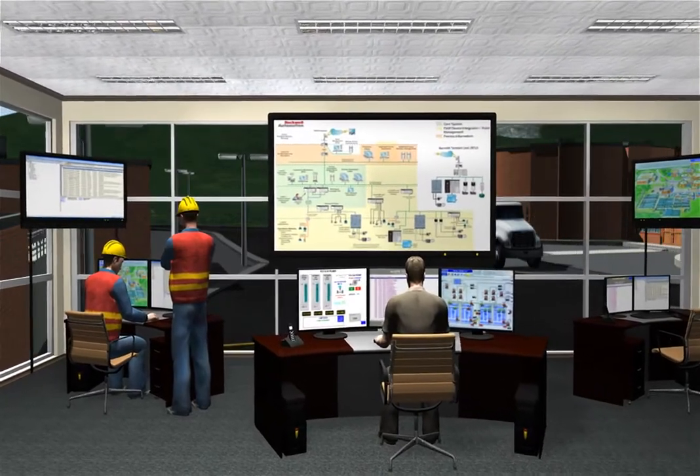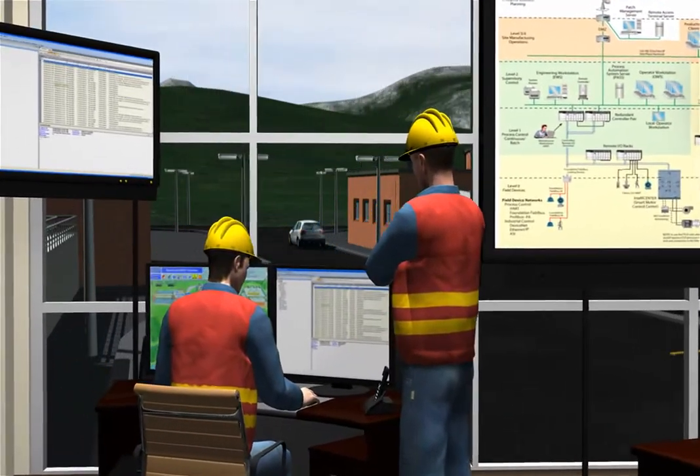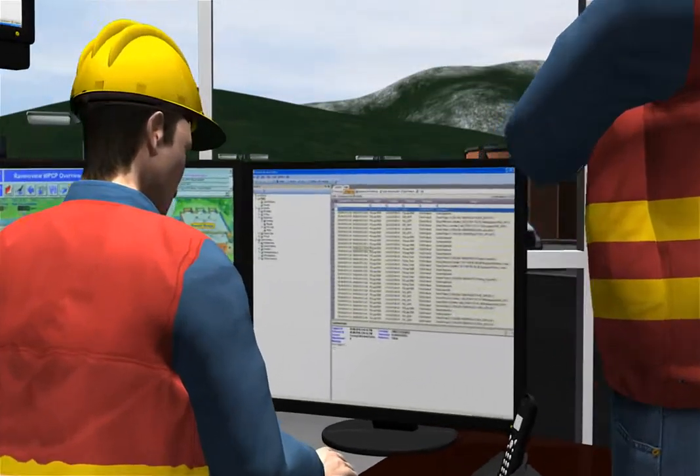Maintenance staff requires enhanced diagnostics to minimize downtime. With detailed data from AC drives, motor starters, and process instruments, staff can monitor remote sites, view alarm and historic data, and diagnose problems without leaving the facility.